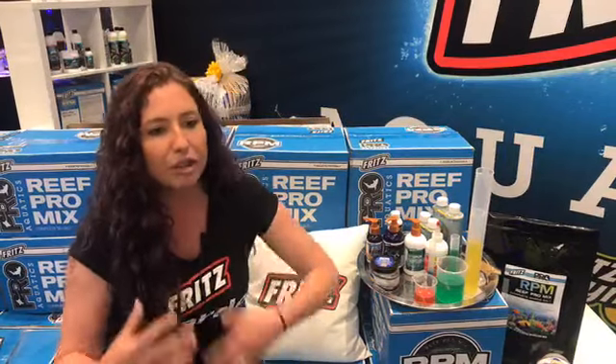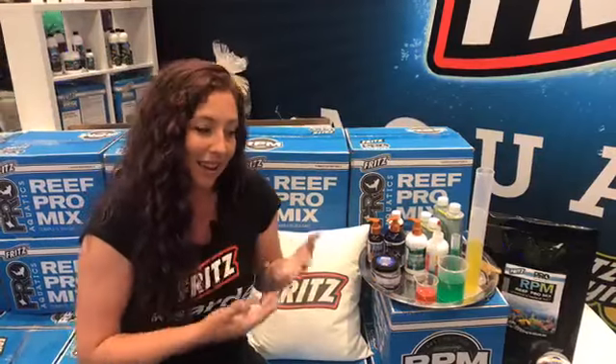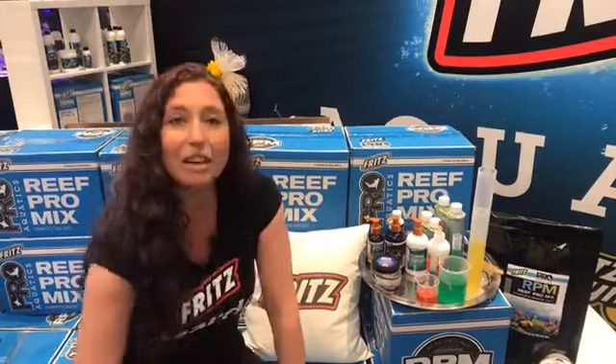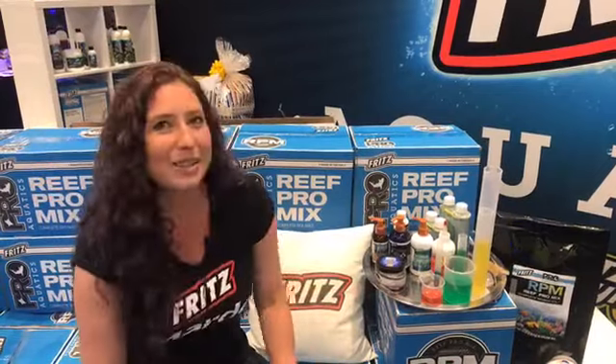The longer a fish goes through the process of moving from store to your tank, they do get stressed out, and that leads to further disease. So to prevent that, get them eating right away — get those bellies nice and full. Try out Silco Boost.